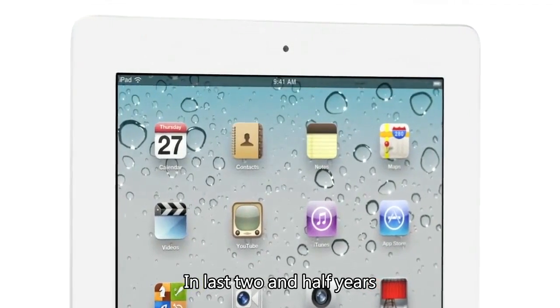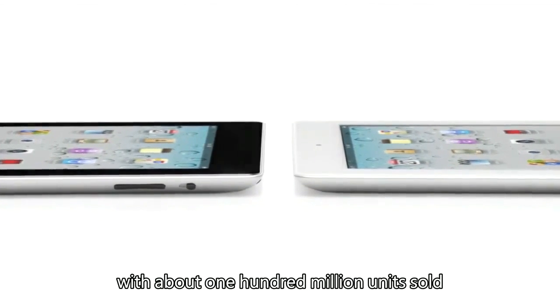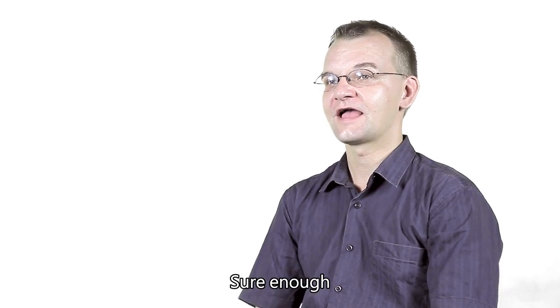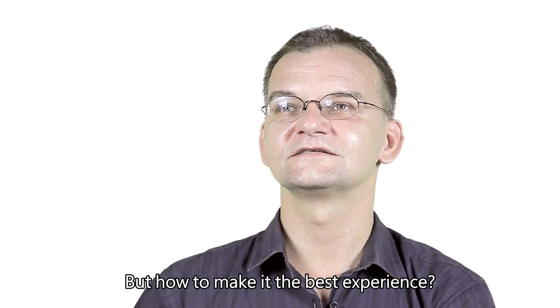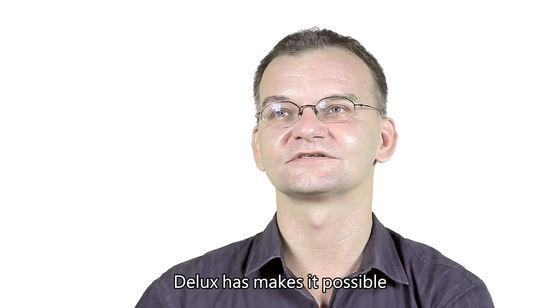In the last two and a half years, the iPad has had a huge success, with about 100 million units sold. Sure enough, having and using the iPad is a great experience. But how to make it the best experience? Deluxe has made it possible.